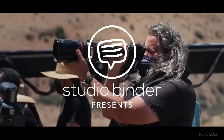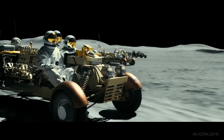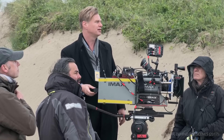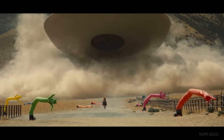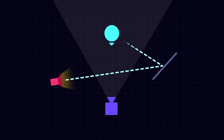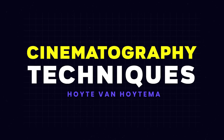Director of Photography Hoyt van Hoytema has become one of the most coveted cinematographers working today, and has collaborated with the likes of Christopher Nolan, Jordan Peele, Spike Jonze, Sam Mendes, and more. How does Hoytema continue to stay on the top of his game? This is the Cinematography Techniques of Hoyt van Hoytema.